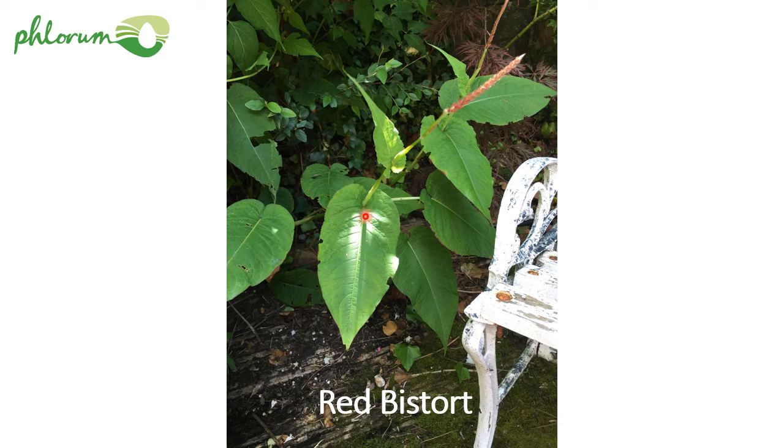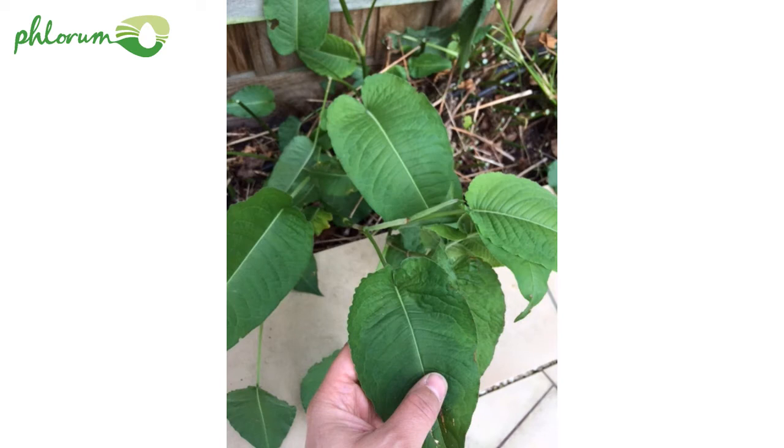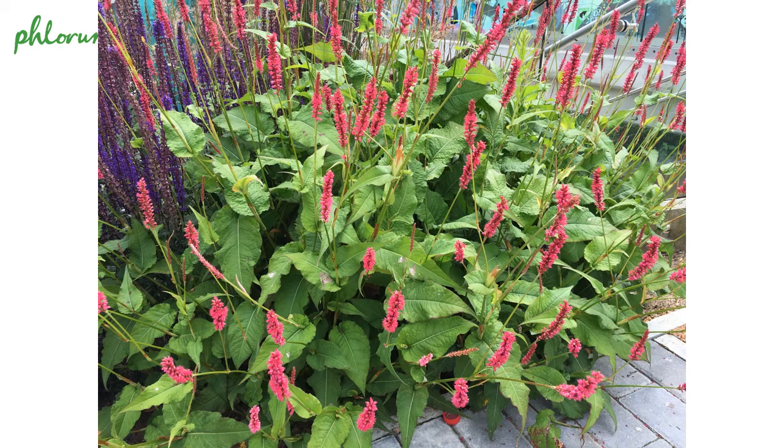Here's another Persicaria — you can see the marked midrib of the leaf, which many Persicarias have. This is bistort, red bistort — a very popular garden plant because it's really beautiful when it flowers. An easy way to identify it from Japanese knotweed is the fact that the basal part of the leaf clasps around the stalk. In fact the Latin name, Persicaria amplexicaulis, means clasping around the stalk. Before it's flowered it can look quite a bit like knotweed, but when it flowers there's no mistaking it — beautiful spikes of purple, magenta, pinky-red flowers.